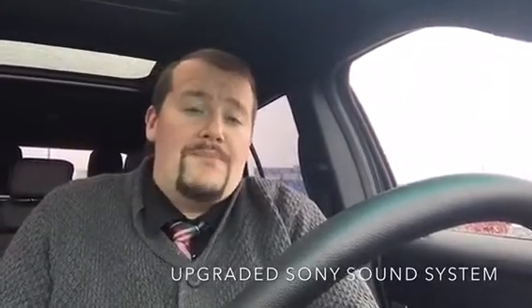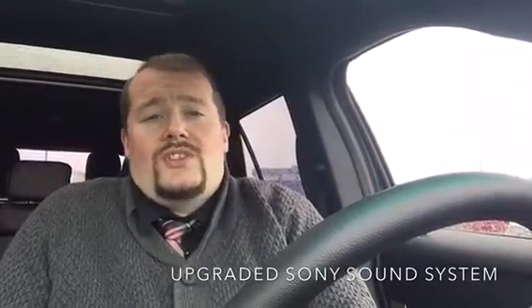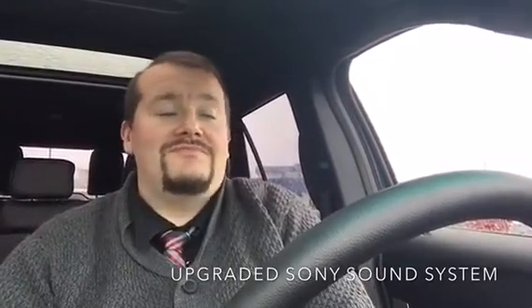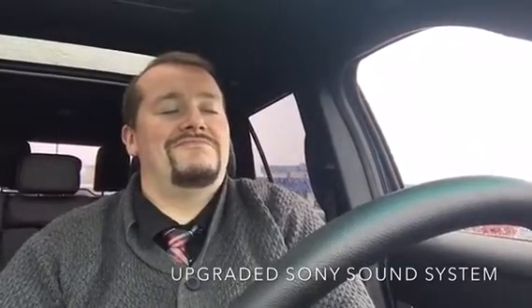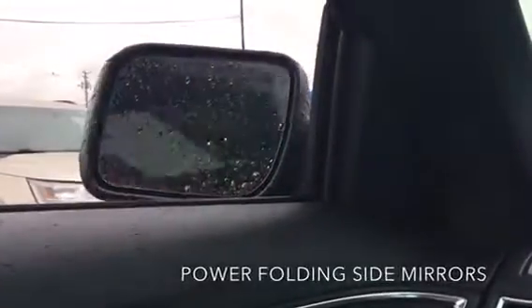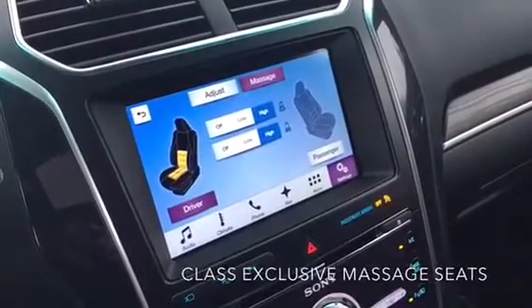One of the benefits of going with the Explorer Limited package is the upgraded Sony speaker system, so you can really bump those tunes. You have the ability to listen to Bluetooth audio, radio, and of course Sirius. Right now I'm listening to a little 50s on 5. And guess what — more secret compartments! Another great feature is the massaging seats.